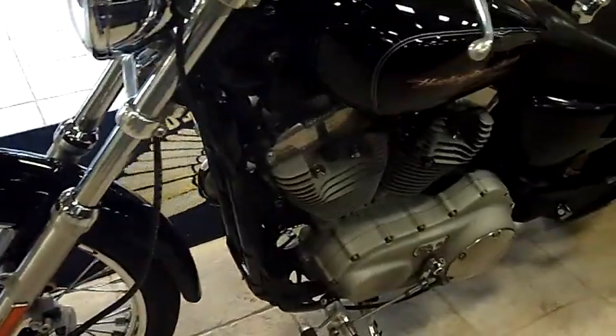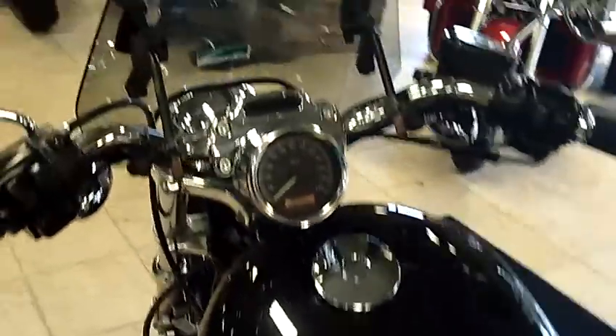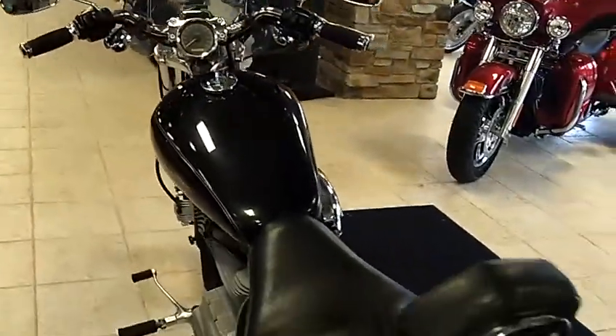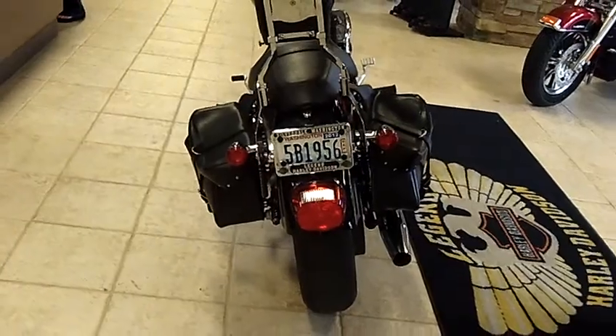Bike's in nice condition, tenderly cared for. Some little accessories here and there. Got forward controls on it — stretch it out, enjoy the wind.